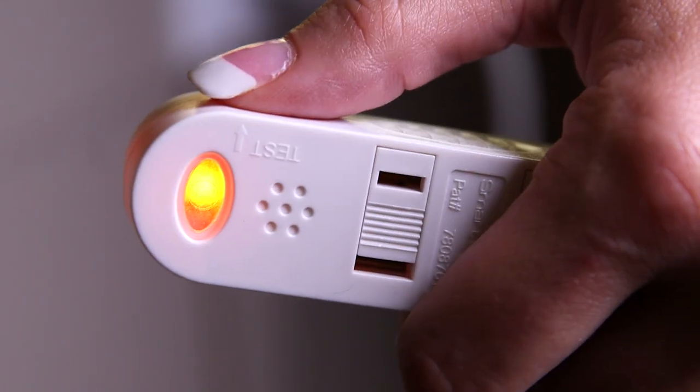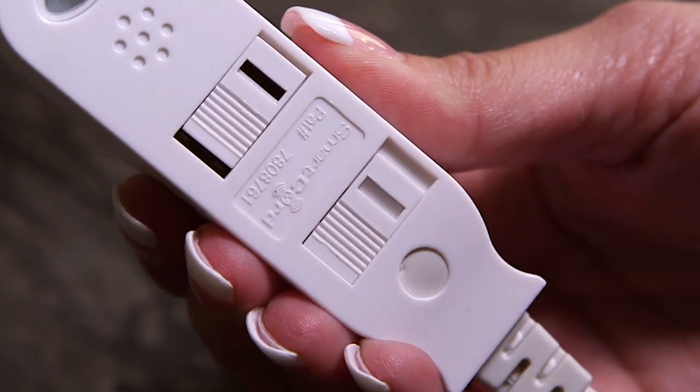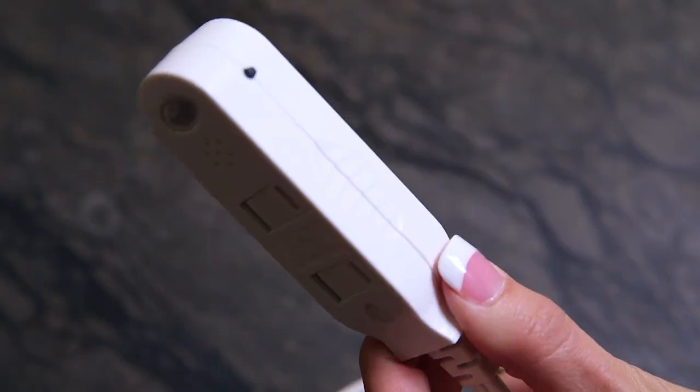UL-listed Smart Cord Safety Cords also feature a test button, safety shutters that stop access to unused outlets, and three outlets per cord.